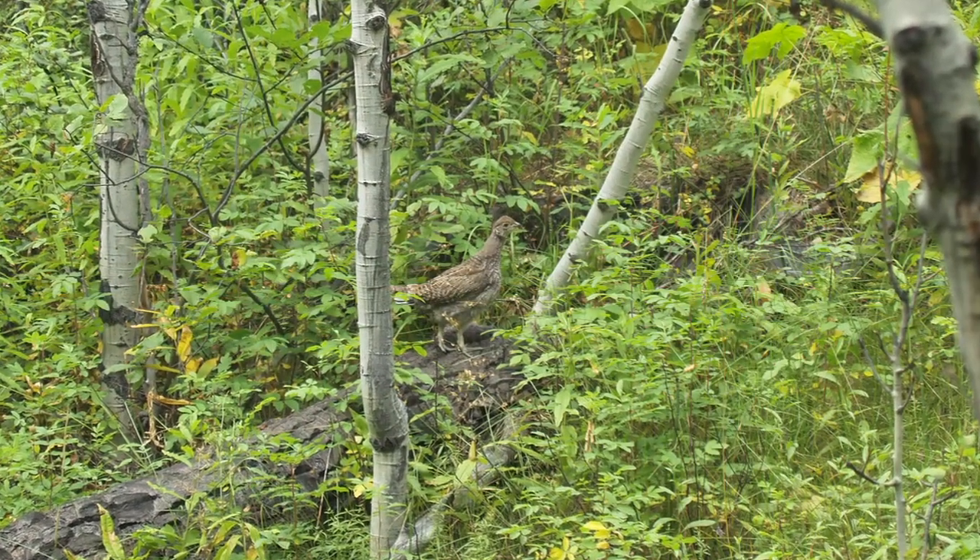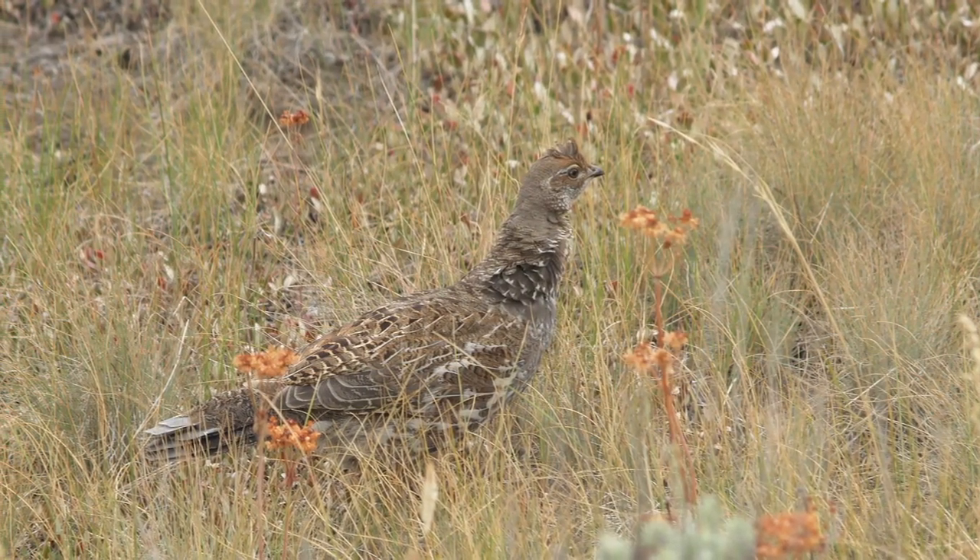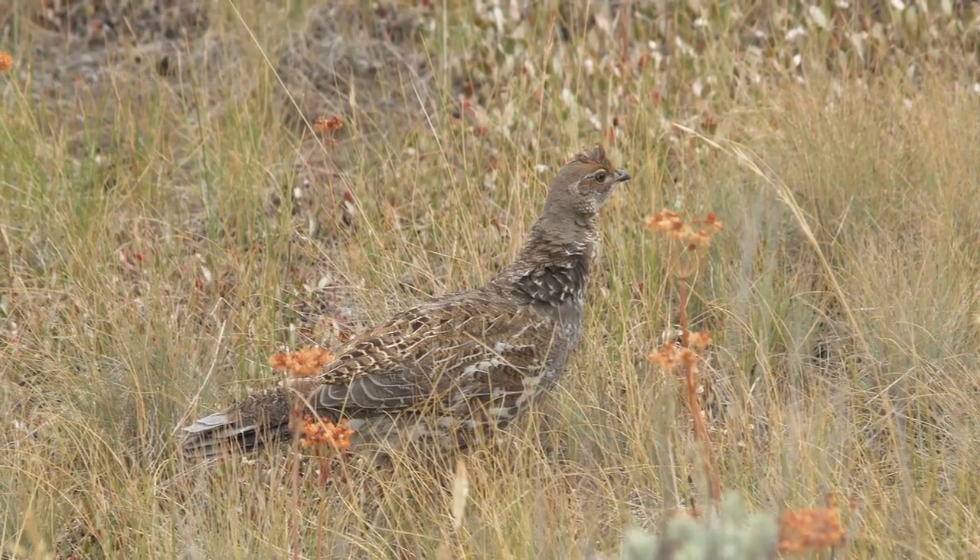This bird is a unique example of an animal that performs a reverse migration, moving up in the winter, unlike most animals that move to lower elevations.